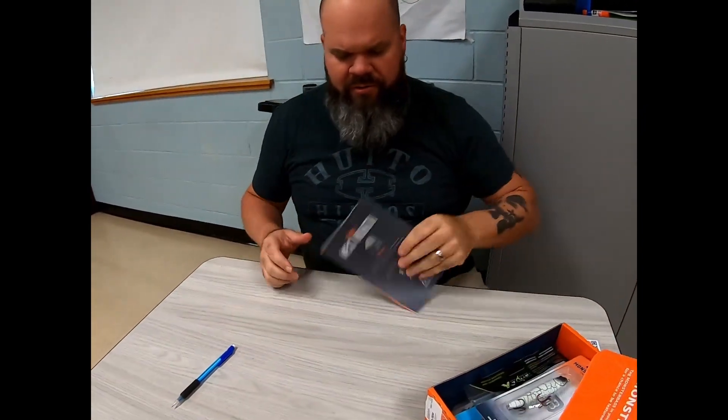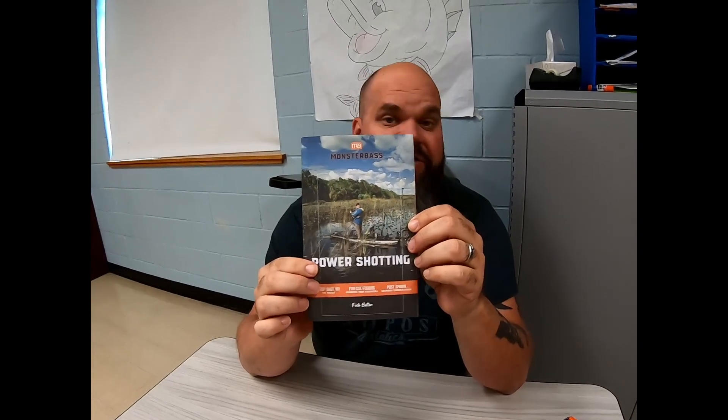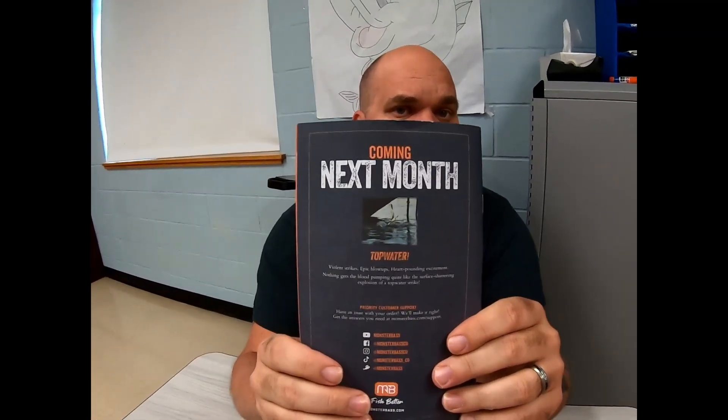It's a good one — I've had some success with it. Then we've got our book: Power Shotting, Drop Shot 101, Finesse Fishing, Post Spawn. It's got all the details you need for each of these lures and shows you how to fish them. And on the back I see coming next month: top water. I ordered last year's top water box and absolutely loved it — I got this Patriot in that box, plus the Fat Bastard Glitter Bomb and a couple other really good top water baits. The popper that Monster Bass has, I like that one as well.